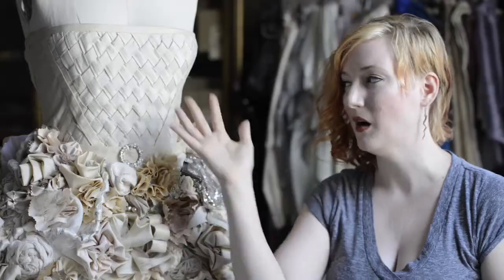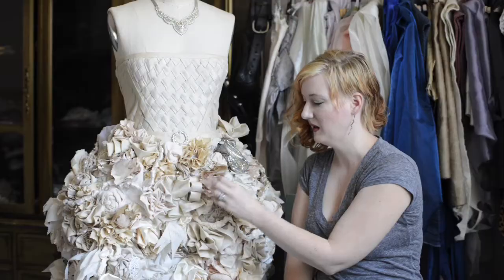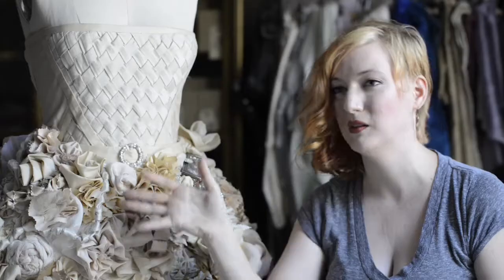Ripped bridal veils, the top part is made from curtains I got at the Goodwill. I've got petticoating from a bad prom dress, there's pillows.